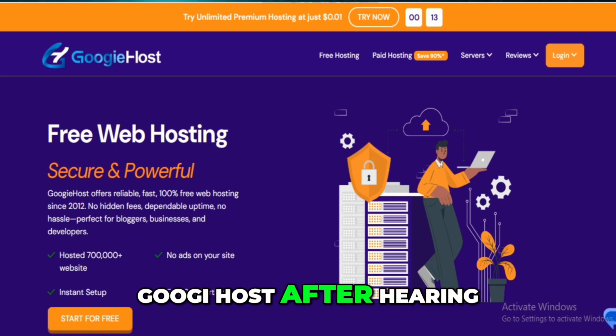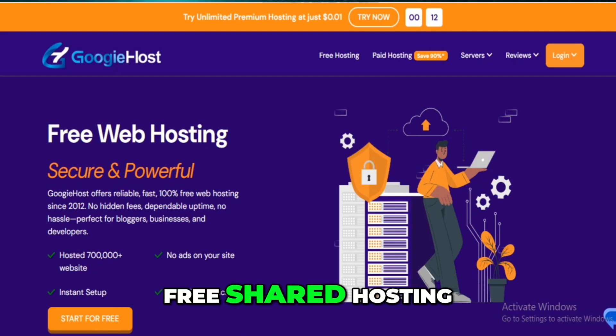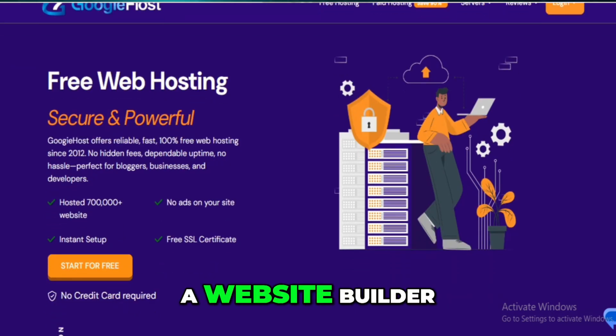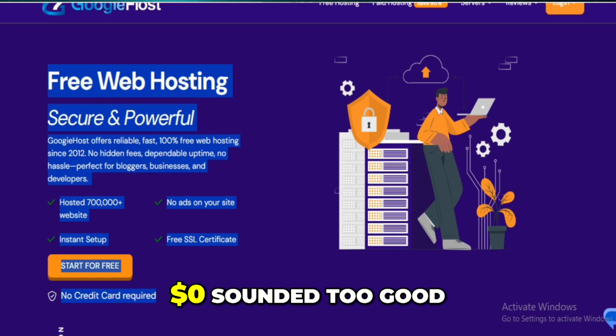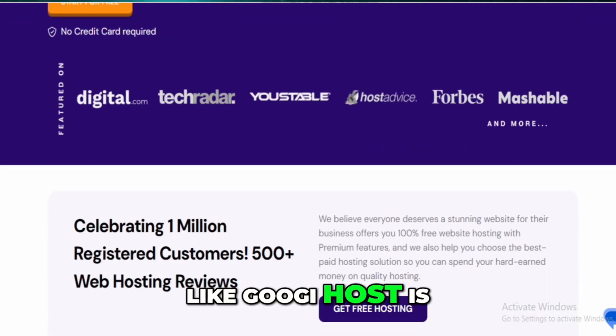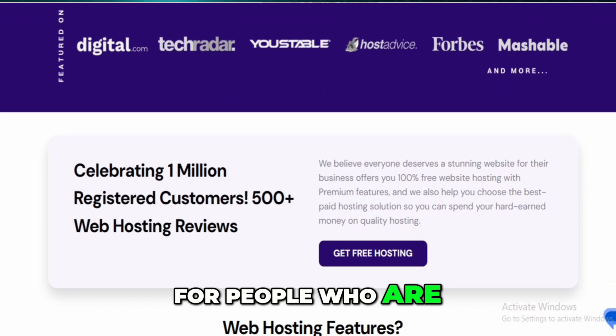I decided to try Googie Host after hearing that it offered completely free shared hosting. The promise of getting things like spam protection, a website builder, email accounts, and even SSL for $0 sounded too good to pass up. At first glance, it really does look like Googie Host is trying to provide value for people who are just starting out or don't want to invest much up front.